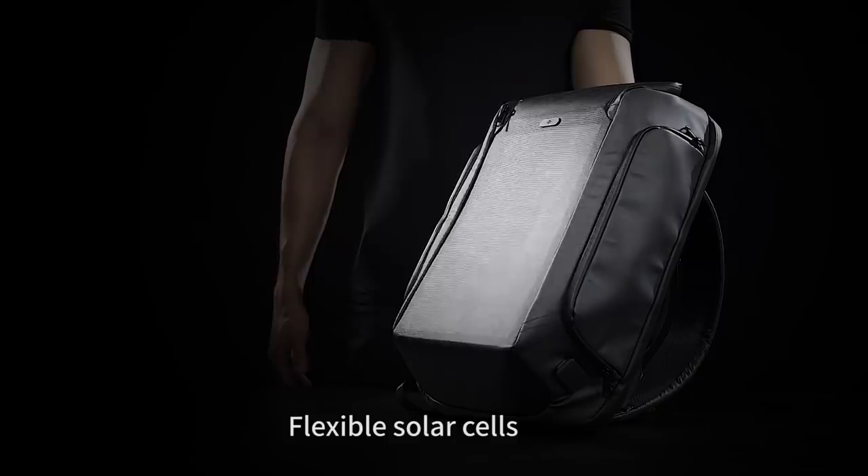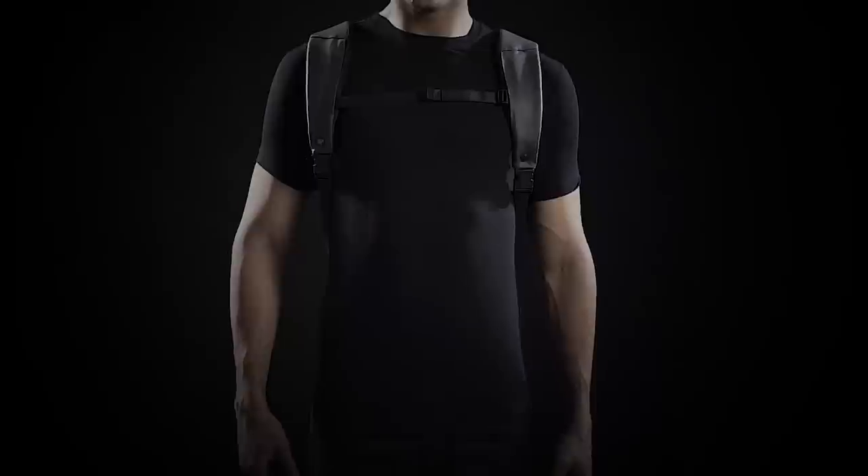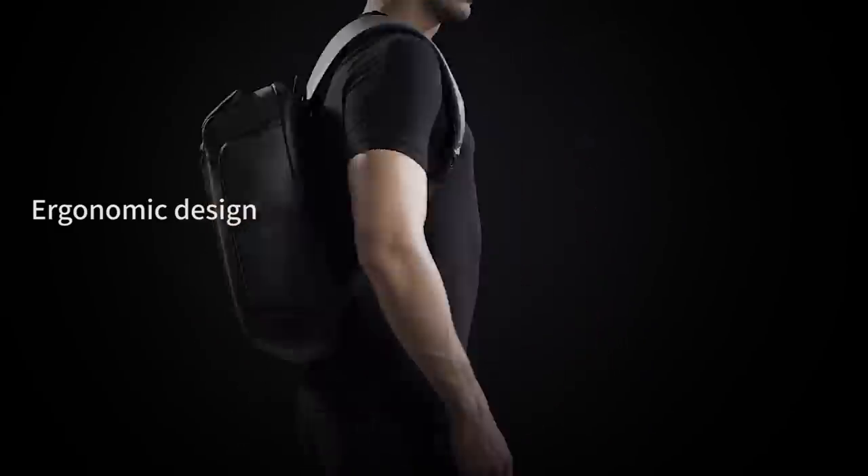It's lightweight and flexible. Unlike portable battery packs, Beam is waterproof. Charging just became all weather,